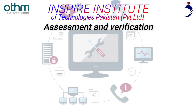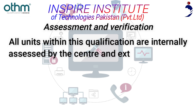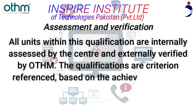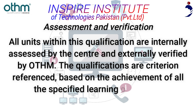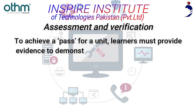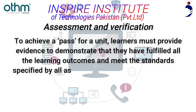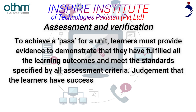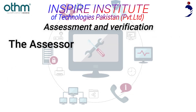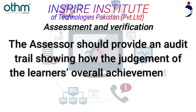Assessment and Verification: All units within this qualification are internally assessed by the center and externally verified by Aetham. The qualifications are criterion referenced, based on the achievement of all specified learning outcomes. To achieve a PASS for a unit, learners must provide evidence demonstrating they have fulfilled all learning outcomes and met all assessment criteria. The assessor should provide an audit trail showing how the judgment of the learner's overall achievement has been arrived at.